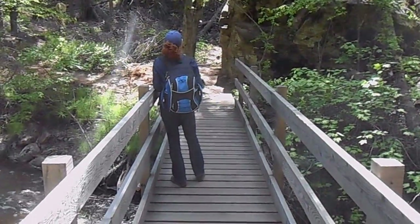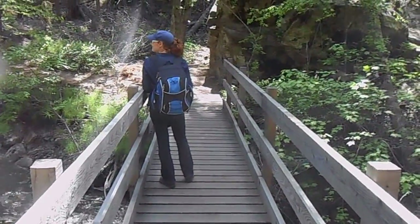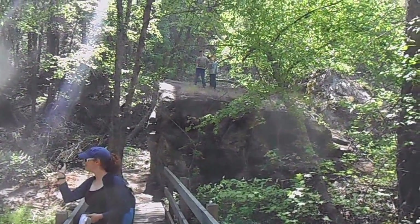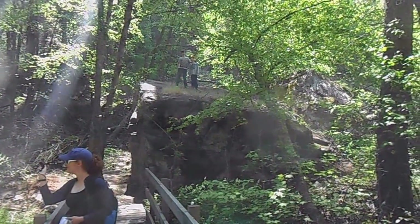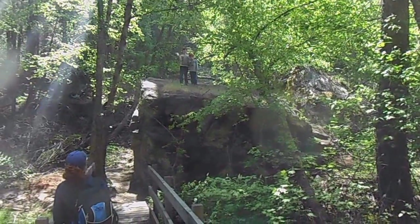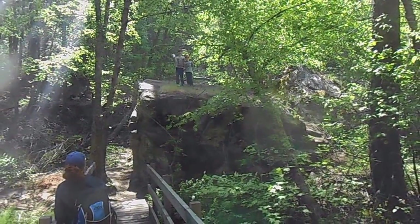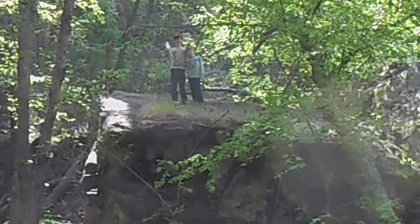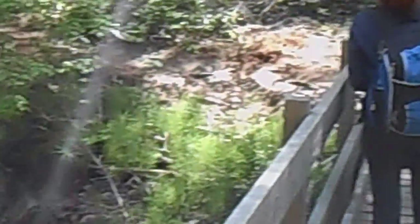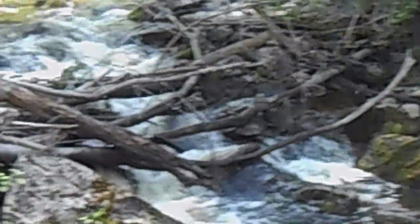The path crosses the creek many times over — there are bridges all around. This path goes to a great big rock and the bridge crosses the creek right by it. Hey boys, wave for the camera! Great little trail so far. Beautiful river.